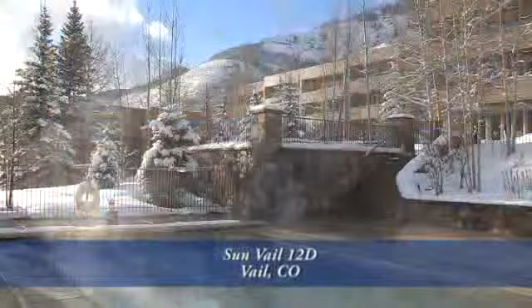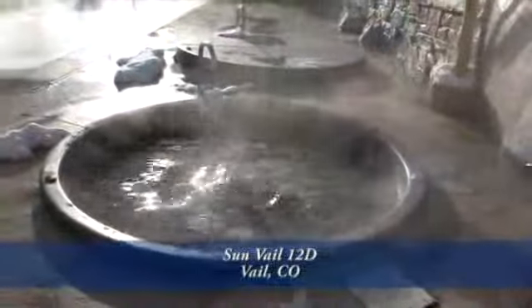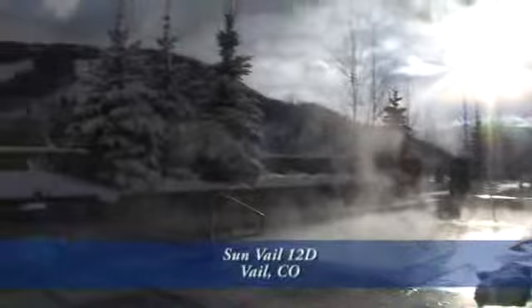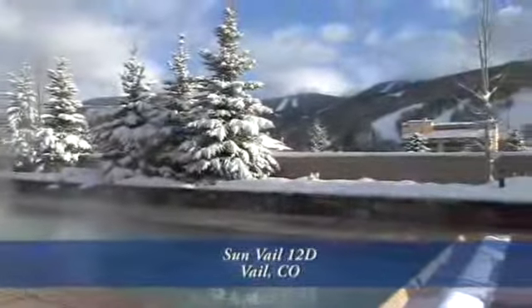Before we go into this condo, let's check out the large heated pool that's just steps from your front door. The pool area features two hot tubs alongside the pool. It's a great place to entertain while taking in the views of the ski slopes.